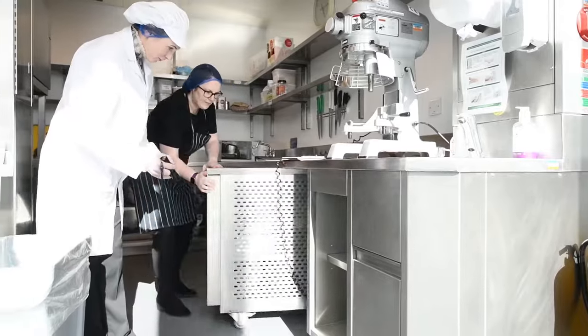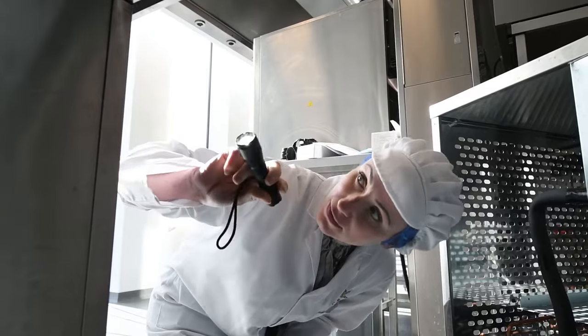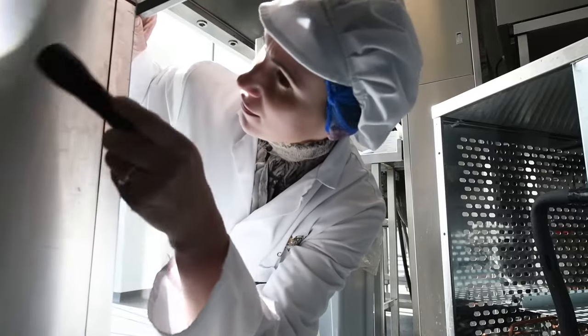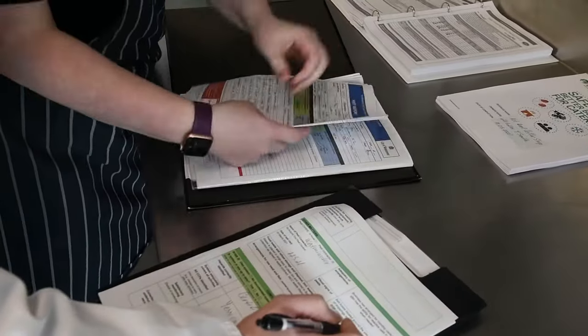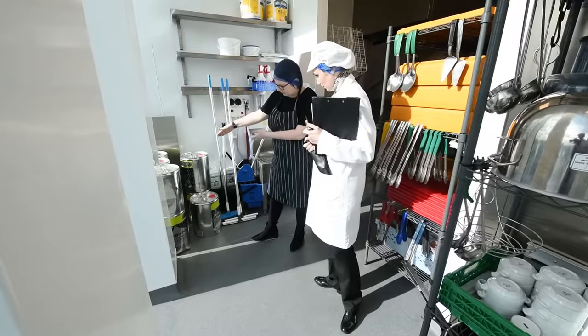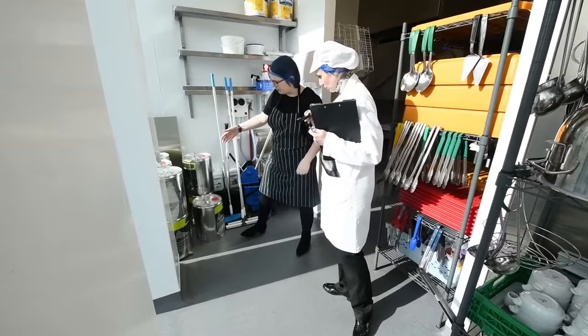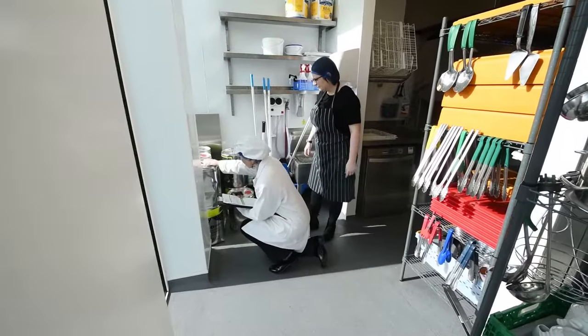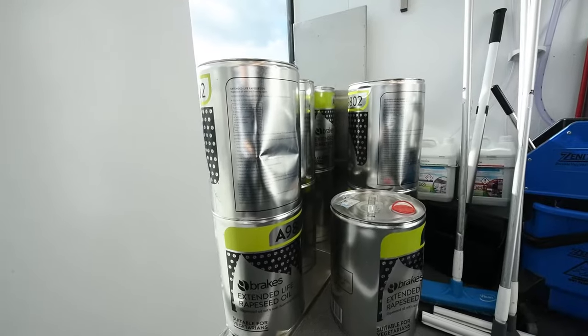The inspector will look for any signs of pests by using a torch to light up otherwise dark places. Your pest control records including records of your own checks should be made available. The business arrangements for the storage and disposal of waste including any waste cooking oil must be shown. You may be asked to provide a waste transfer note, for example.